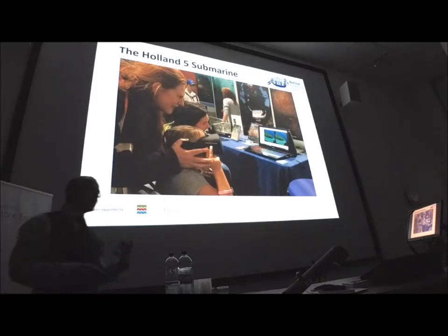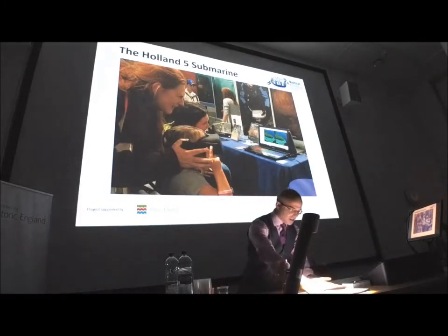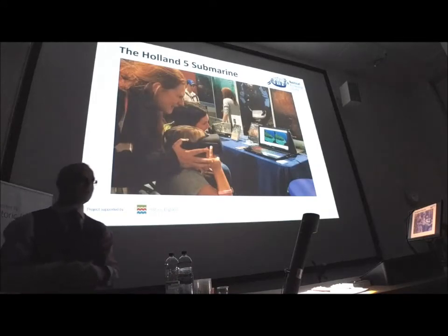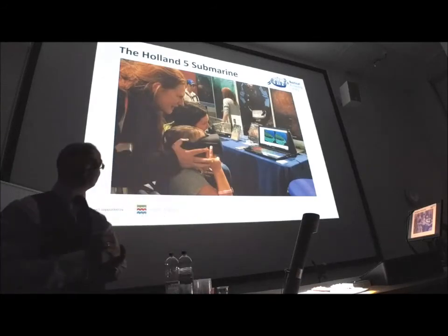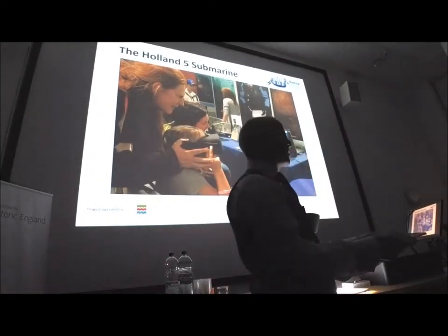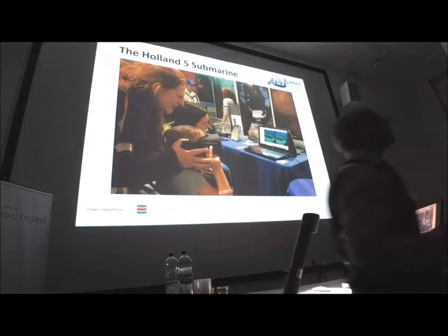If you'd have told me ten years ago when we started doing this that we'd be able to create 3D data for virtual reality, and that the next stage would be to use that data to create 3D prints — with the support of NES members, Dave Johnston's 3D printer, and Ian Barefoot who can paint them — I wouldn't have believed it. We can create a very tactile experience and create souvenirs. We've had two made, and I'm actually going to gift one as a thank you to Martin for all the work he's done to create the file and the data and the experience for us.